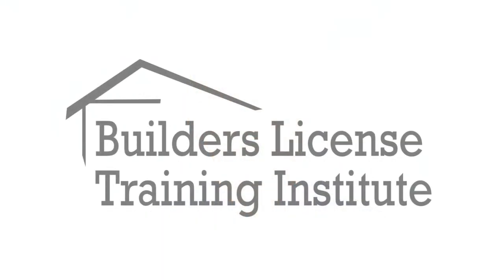Hello. Thank you for visiting our website and checking out our online programs. My name is Scott Corbett. I'm an instructor for the Builders License Training Institute.